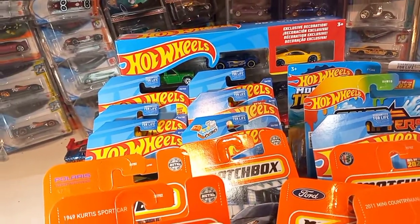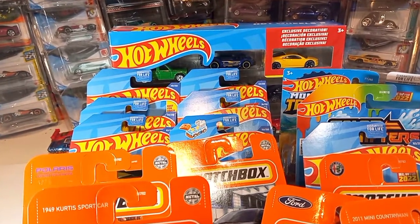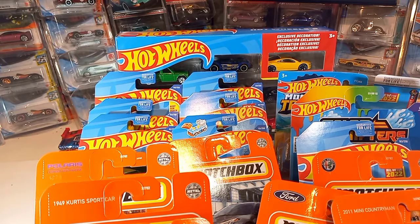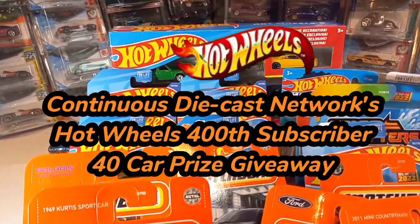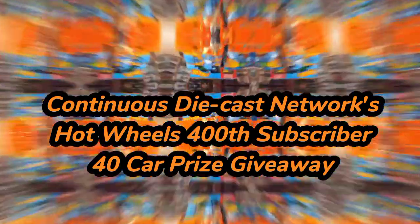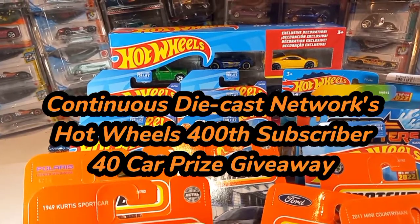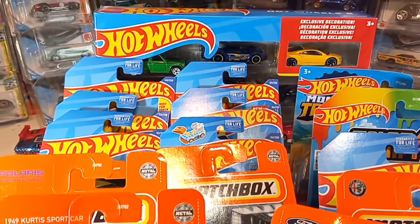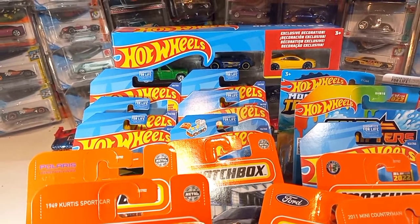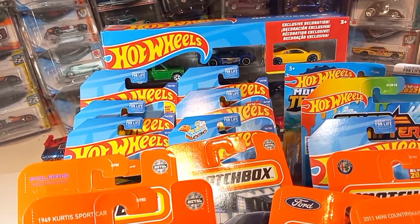I've been thinking about it — I know I've been talking about what's the next subscriber prize giveaway, and I came up with it. So the next giveaway is going to be — get ready for it — Continuous Diecast Network's Hot Wheels 400 subscriber 40-car giveaway. I will be giving away 40 cars, and at the end of each haul video starting from now, all the way up until I reach 400 subscribers, I will choose one car and put it in a box.